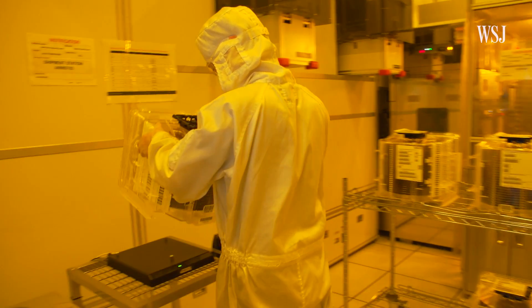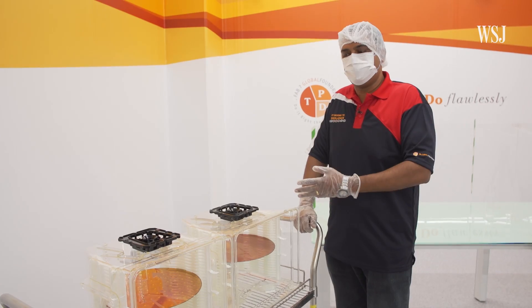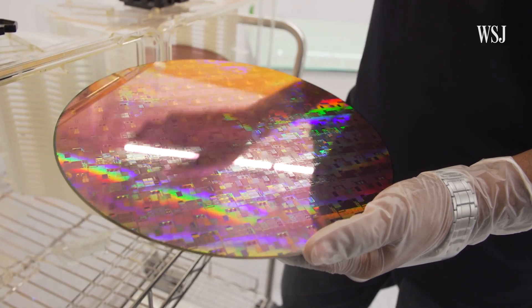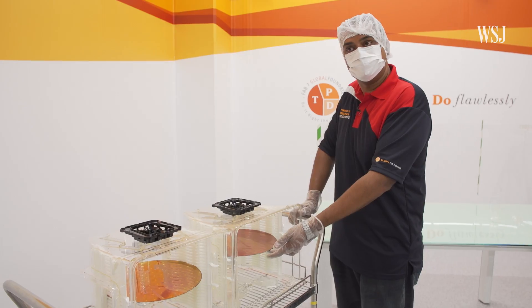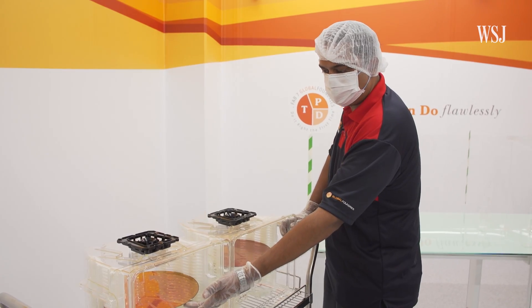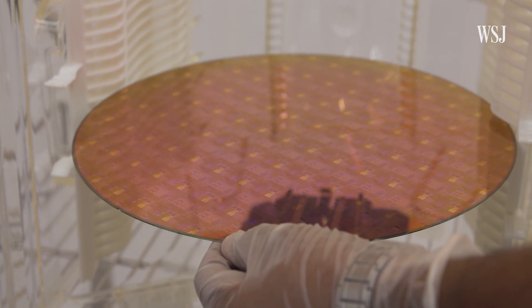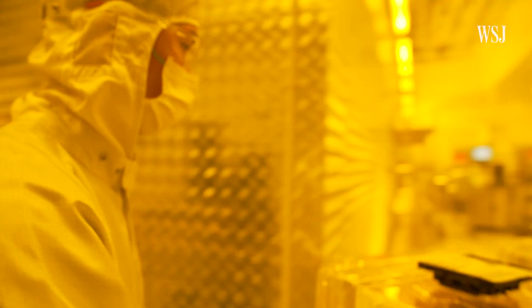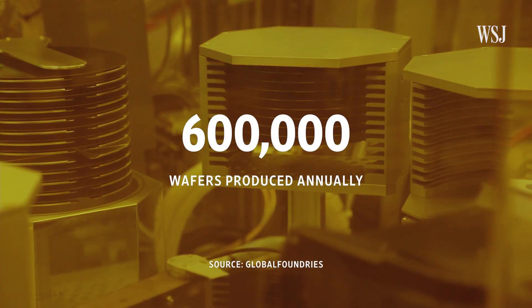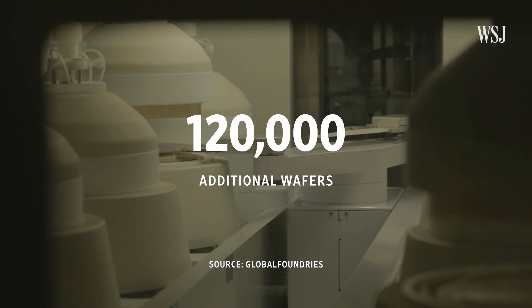Rajkumar says many of these steps are repeated hundreds of times before the fabrication is complete. And to get to this point, these orders have to be made at least a year in advance. The finished wafers are tested then finally sliced into individual chips. One type is the small die wafers, which are mainly used for bank cards or chips. And then you have the bigger die wafers, which can go into other kinds of applications like computer processing chips or electrical appliances. GlobalFoundries says its fab in Singapore typically makes about 600,000 wafers a year, but with the recent surge in demand, it's making around 120,000 more.